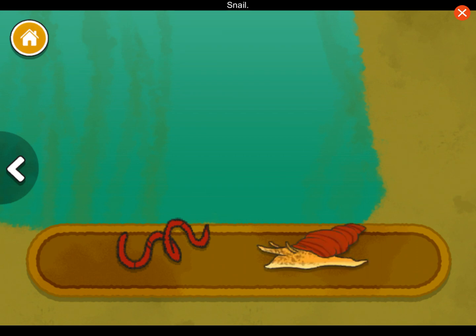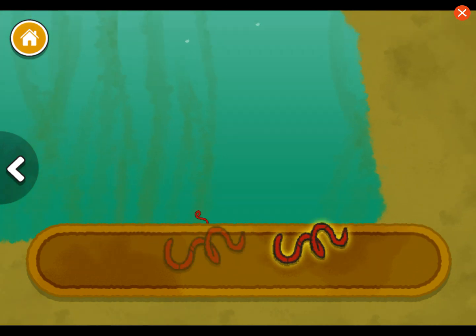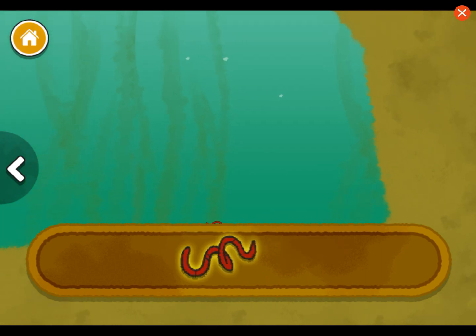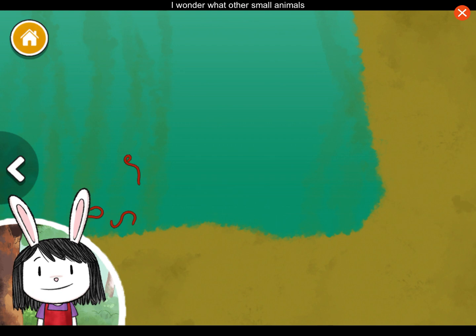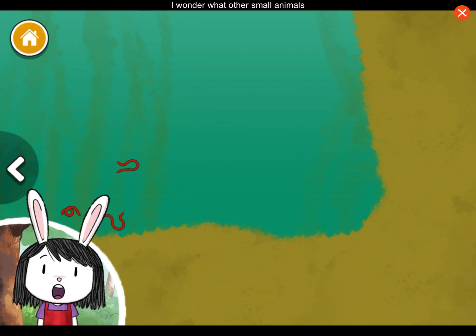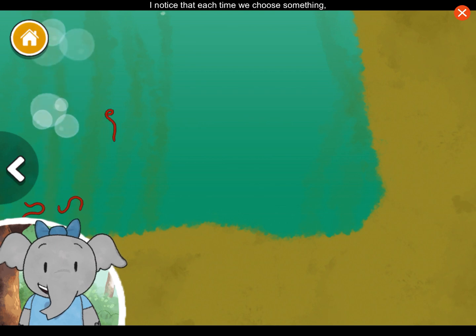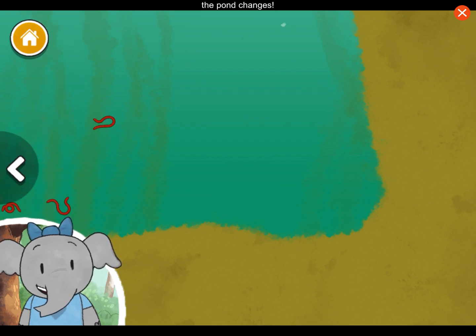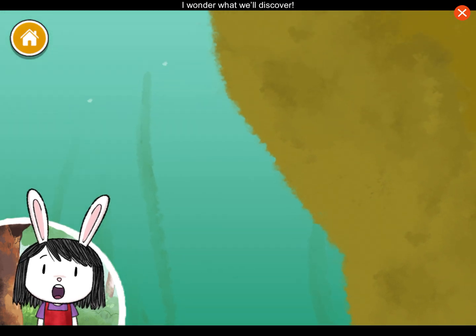Worm. Snail. These wiggly worms are so tiny. I wonder what other small animals live in the pond. I notice that each time we add something, the pond changes. Look, we're going up. I wonder what we'll discover.